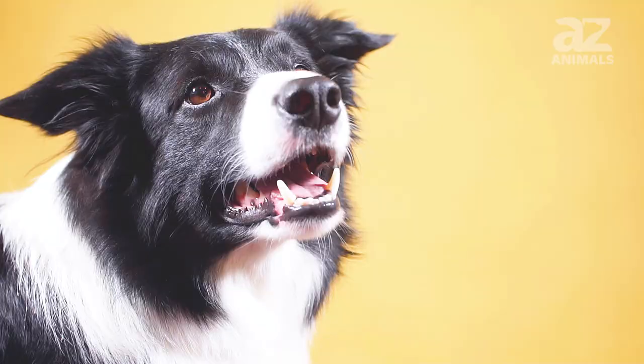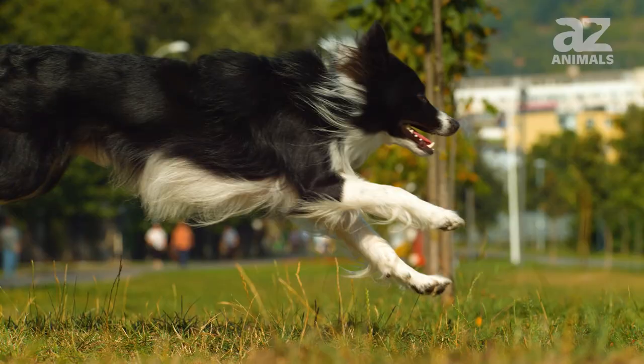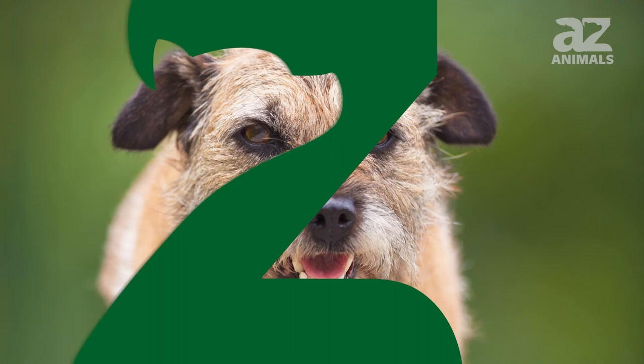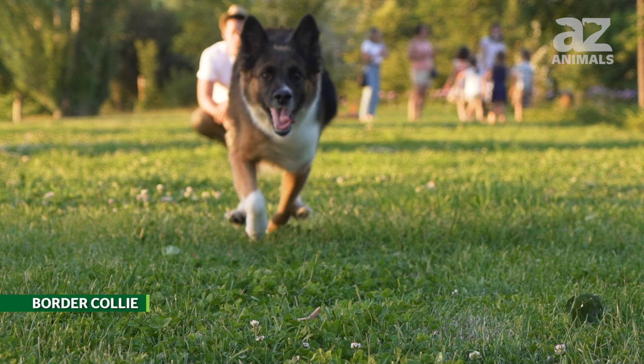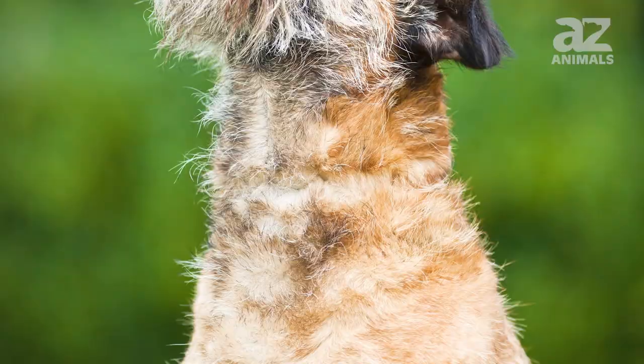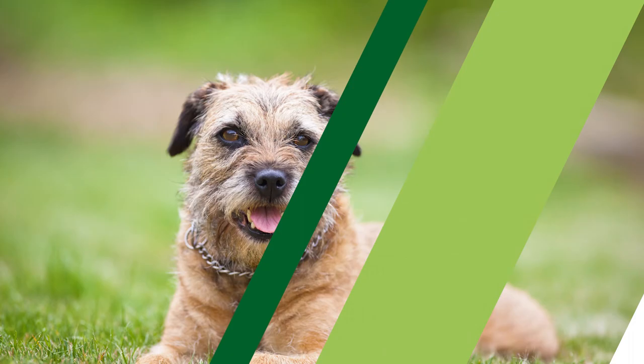Hey, and welcome to this video on the Border Terrier versus the Border Collie. For more amazing content, please be sure to hit that subscribe button below. While these two dog breeds may share a common name, there are a great deal of differences between them. We will address their distinct appearances, ancestry, behavioral differences, and lifespans. Let's get started and learn all about Border Terriers and Border Collies now.